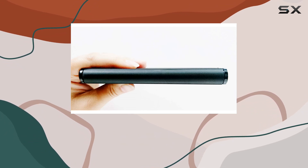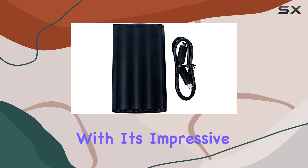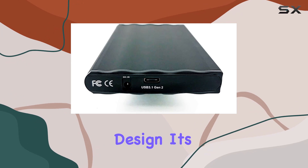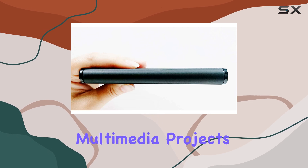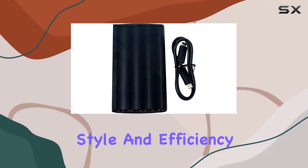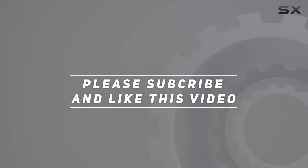Overall, the Beuse Link USB-C SSD is a stellar choice for anyone in need of high-speed portable storage. With its impressive performance, compatibility, and eco-friendly design, it's a top contender in the realm of external drives. Whether you're backing up important files, editing multimedia projects, or just need extra storage on the go, this SSD delivers the goods with style and efficiency. Check out the video description for an updated price, and thank you for watching.